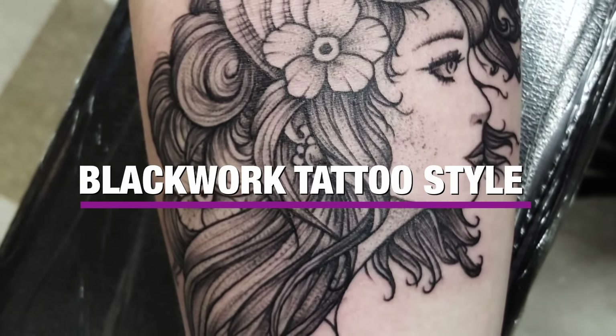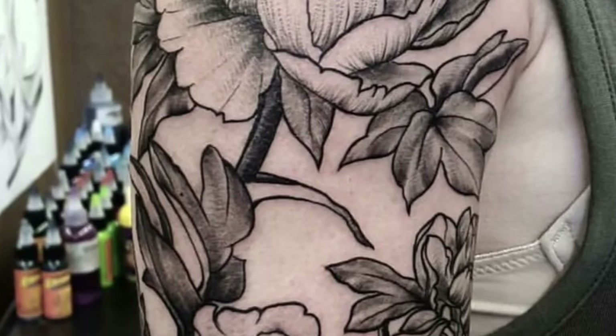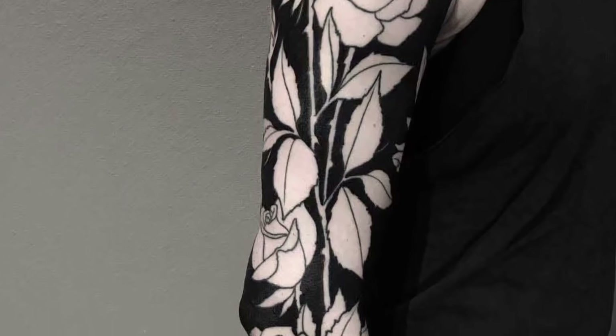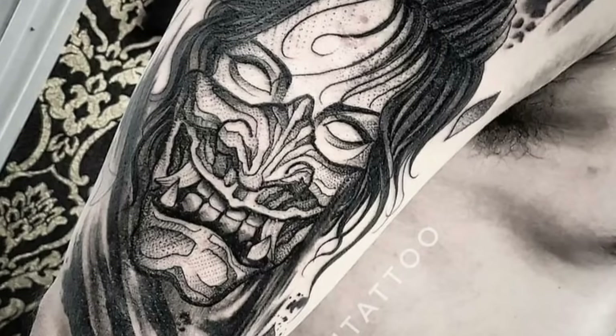A blackwork tattoo is a bold work of body art rendered in solid planes of black ink. Usually, these tattoos are composed of abstract patterns and geometric shapes, though some feature figurative forms and recognizable scenes and subjects.